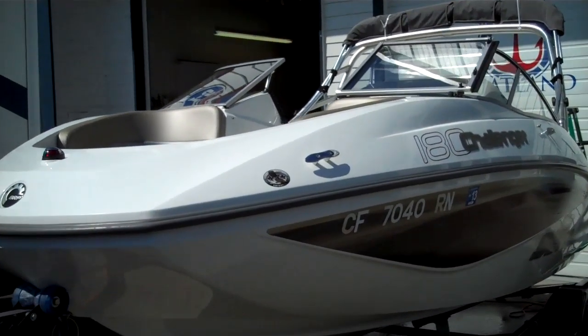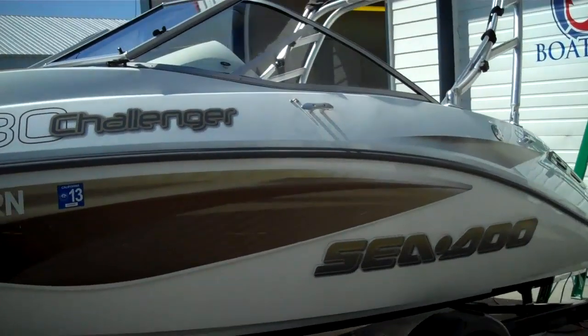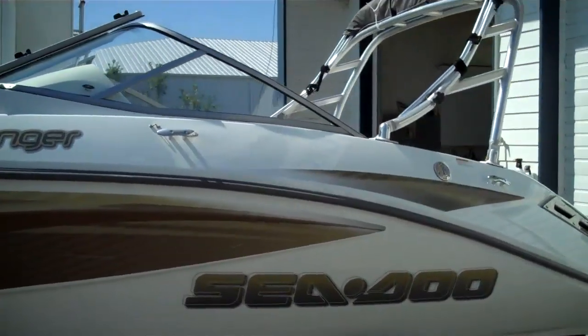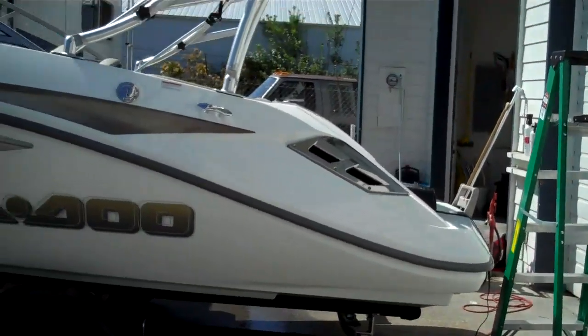Welcome to www.bellinghamboatland.com — licensed, bonded, certified, registered dealer. In the Northwest, we ship worldwide. Best priced product in the industry, please compare.